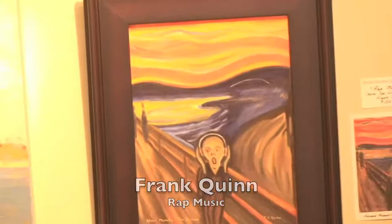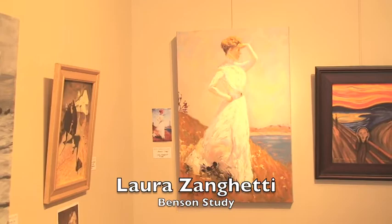Now we're going to take a little tour and see some of the other artists. Laura Zangetti — this is a Benson study after the famous painter Frank Benson, who is from Massachusetts. In about 1900, he taught at the Museum of Fine Arts, and he's very famous for these women looking at the ocean near Gloucester. Her twist is that the lady is standing on Mickey Mouse.